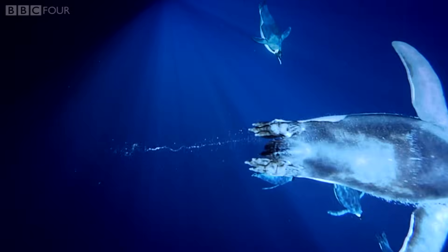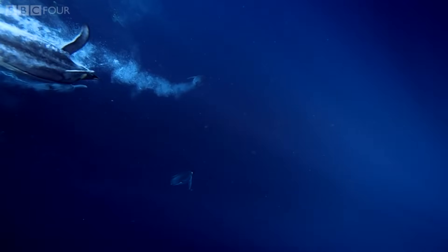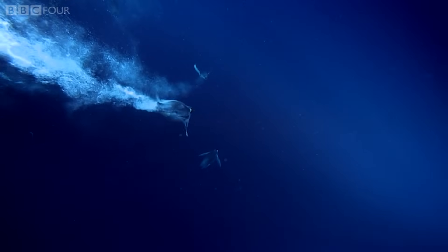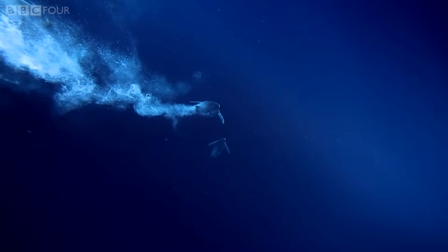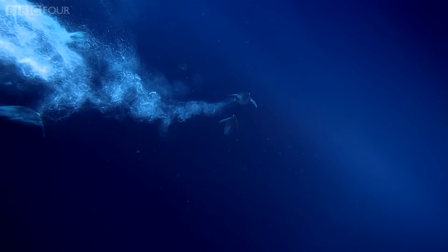But all that bulk comes at a price and poses an interesting problem. How does a bird the same weight as a baby hippo get itself back out of the water?